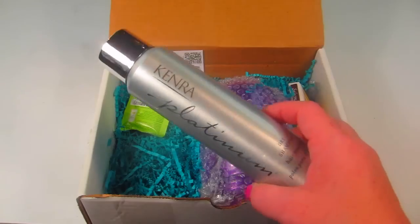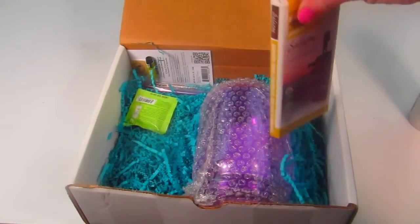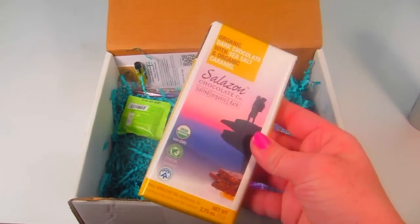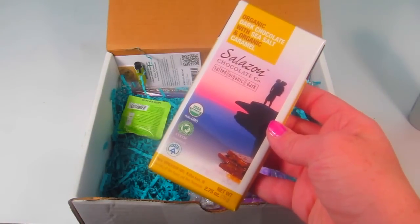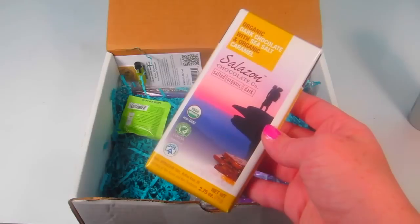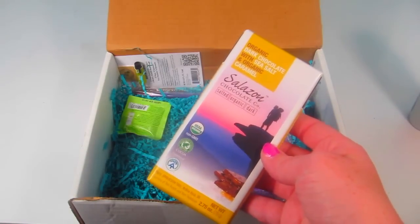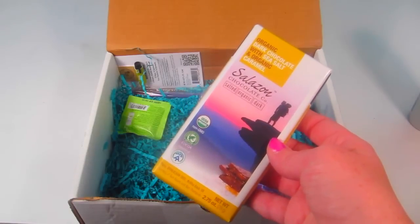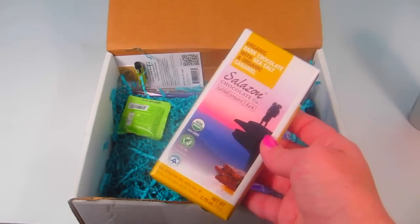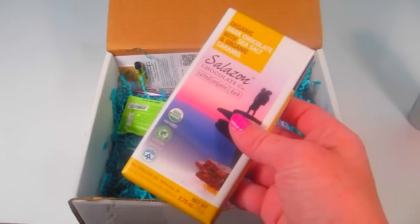This is a Salzon chocolate bar with a $4 retail value. It's 100% organic, fair trade dark chocolate sprinkled with natural solar-evaporated sea salt. I love sea salt and dark chocolate, so that's a great addition.